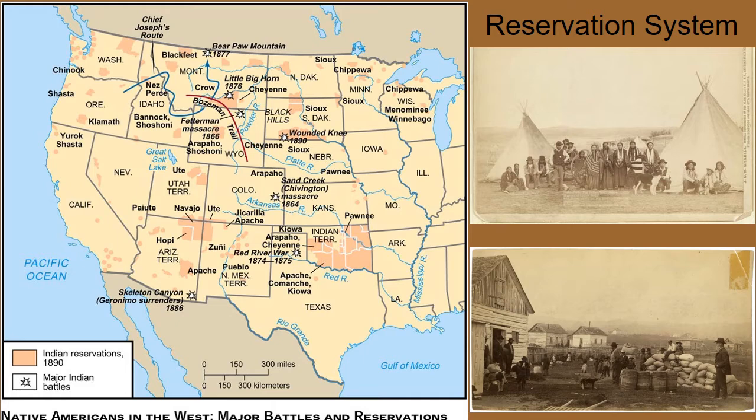Second, many of the trains that were built cut right through their lands with little regard for the Indians. Third, in order to get the Indians to move, Americans slaughtered the American buffalo by the hundreds as they drove the trains through the plains. Plains Indians' lives were dependent on the buffalo for survival. They hunted the buffalo and used every part of it — they ate the meat, used the hide for clothes and shelter, and used their horns for weapons. This probably did more than anything to defeat the Plains Indians.